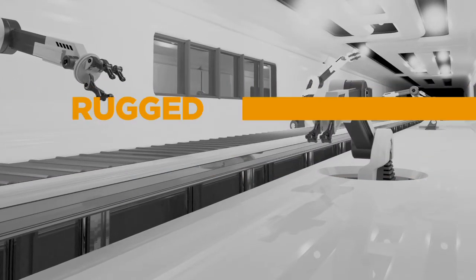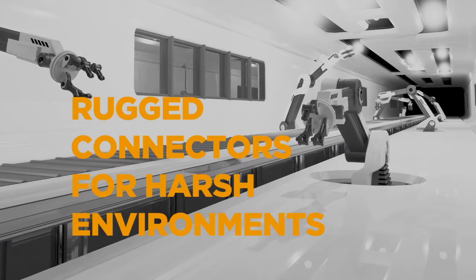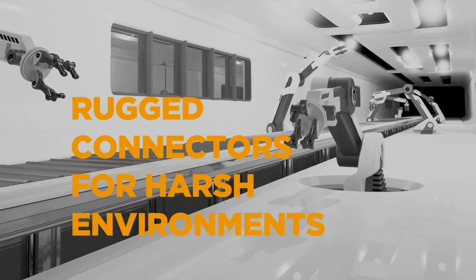To meet the growing demand for customized rugged connector systems that are able to operate in the harshest environmental conditions, TE Connectivity introduces the heavy-duty connector system.